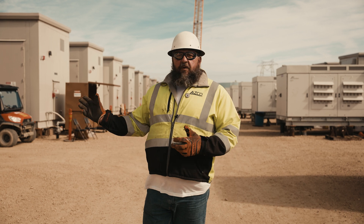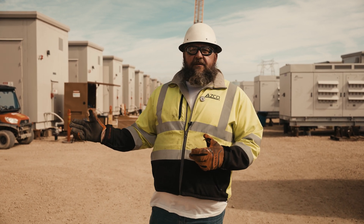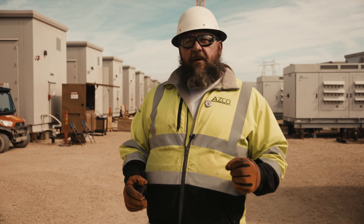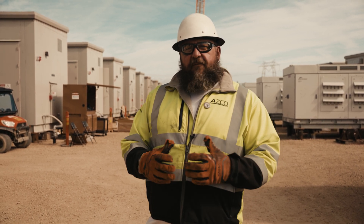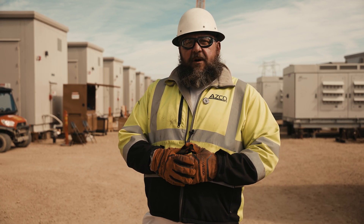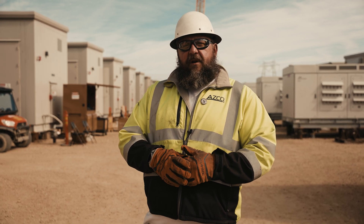The biggest thing as we walk through this whole assembly line is zero injuries — everybody goes home better than they came in. With our stretch and flex programs, everybody has a voice out here. It's been one of the best projects I've been on thus far.